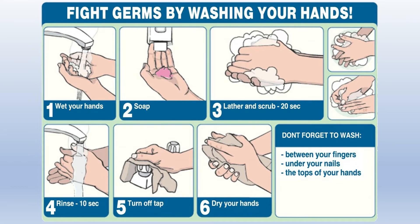So you have to make sure you wash your hands good. 4. Rinse your hands for at least 10 seconds to get all the soap off. 5. Turn off the tap — turn off the water. 6. Dry your hands. And over on the right we have: don't forget to wash between your fingers, under your nails, and the tops of your hands.